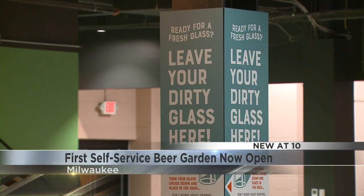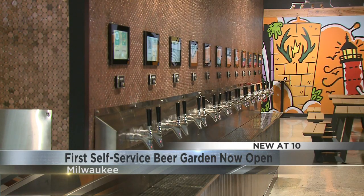All you have to do is show your ID to get a card to unlock the taps. Then you can buy beer by the ounce.